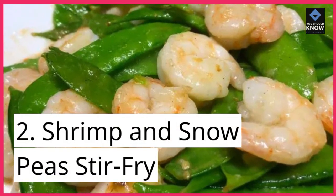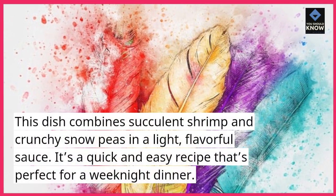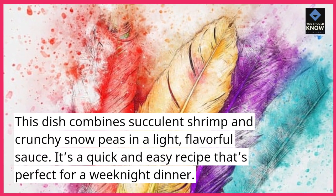2. Shrimp and Snow Peas Stir-Fry. This dish combines succulent shrimp and crunchy snow peas in a light, flavorful sauce. It's a quick and easy recipe that's perfect for a weeknight dinner.